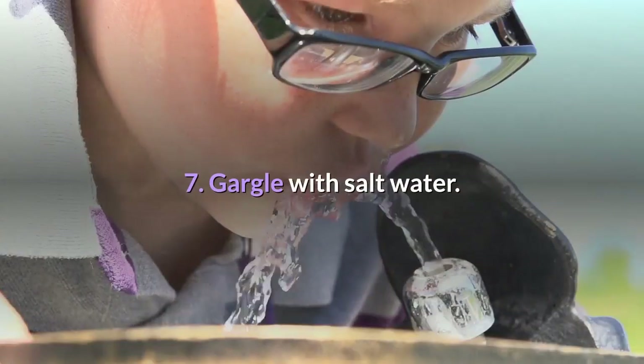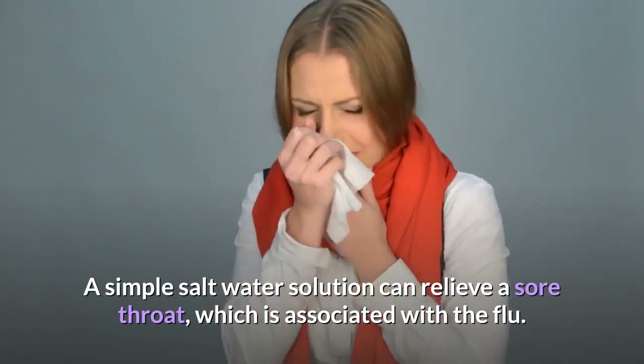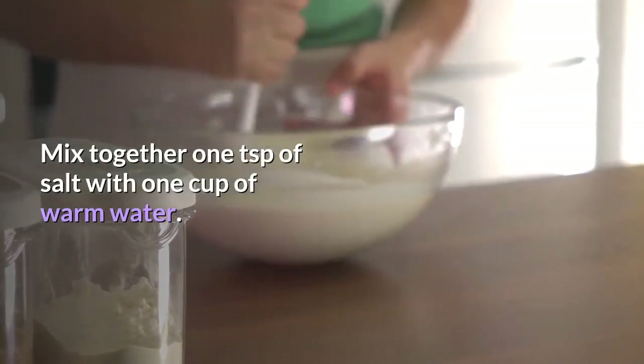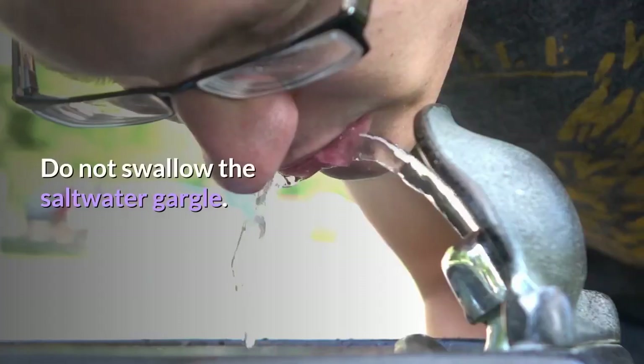Step 7: Gargle with salt water. A simple salt water solution can relieve a sore throat, which is associated with the flu. Mix together one teaspoon of salt with one cup of warm water. Gargle for a minute or so, then spit the water out. Do not swallow the salt water gargle.